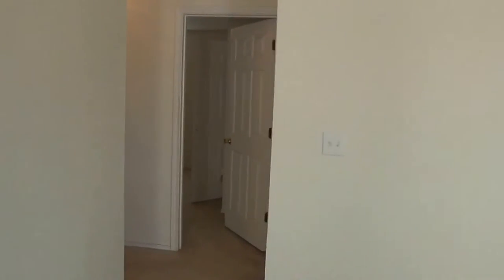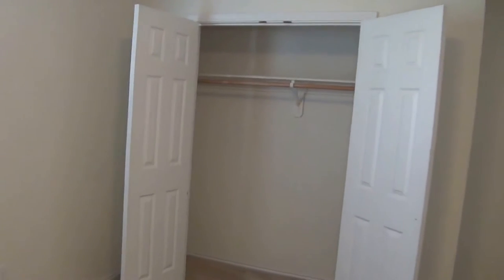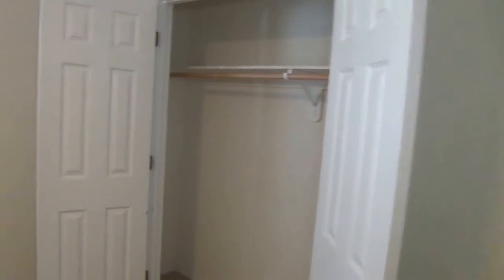Back here to the right, in this first bedroom. These bedrooms are approximately 13 by 11, 12 by 11. Pretty good size closet there. We'll head back down the hall to the next bedroom. This is the smaller of those two, same type of closet.